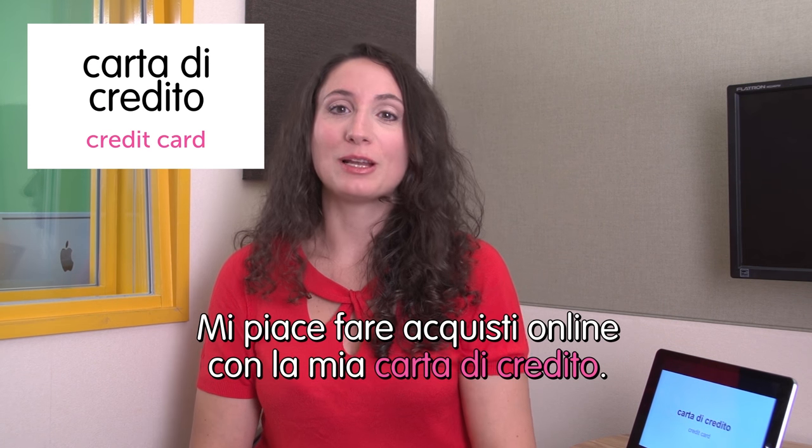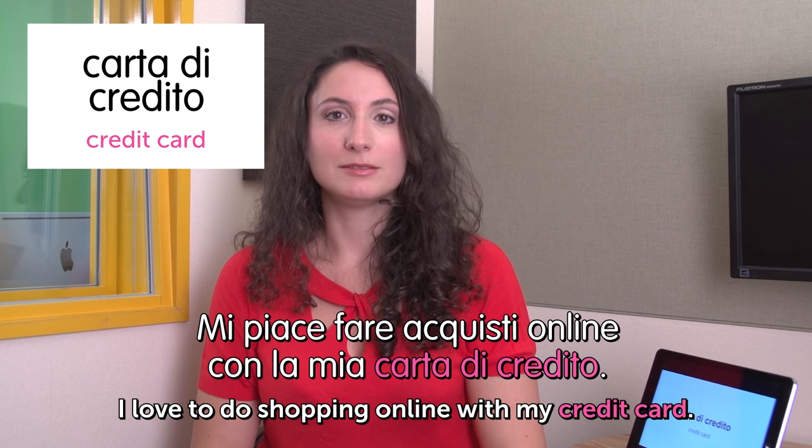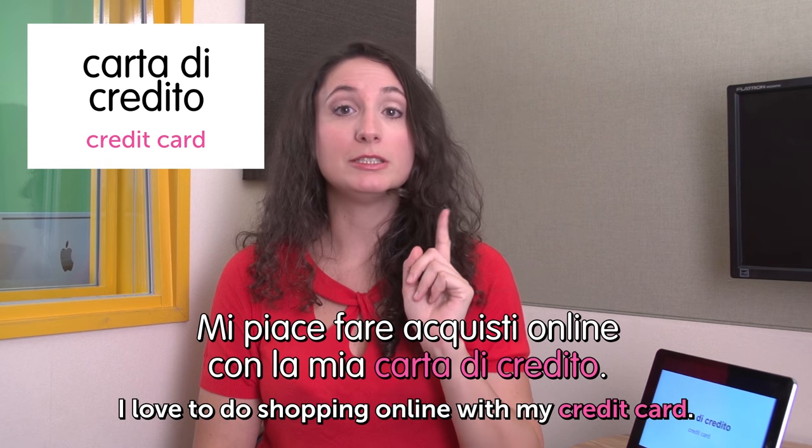Next word is carta di credito — credit card. Mi piace fare acquisti online con la mia carta di credito. I love to do shopping online with my credit card. But be careful, it can be dangerous.